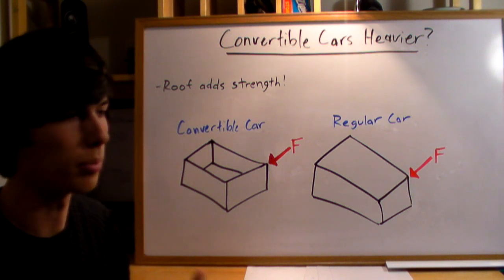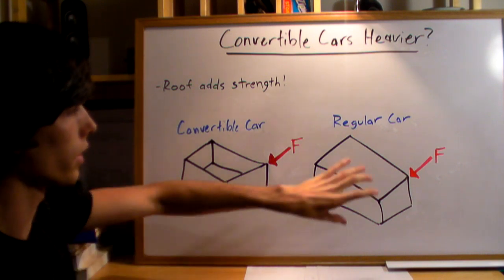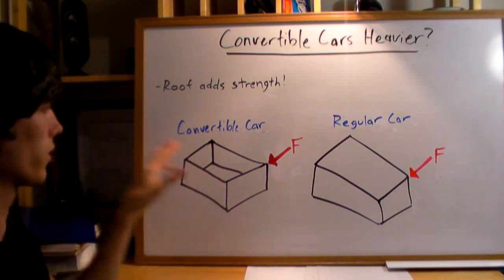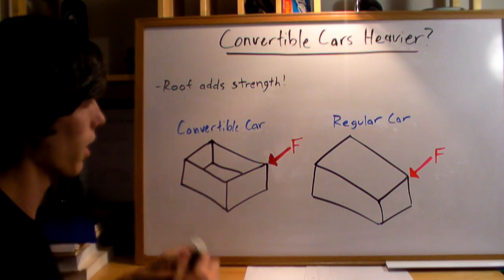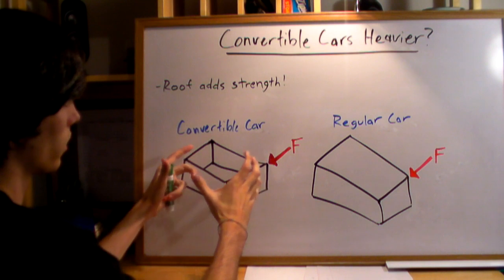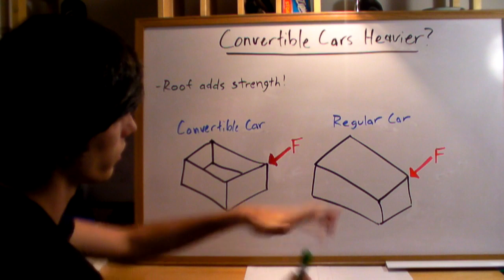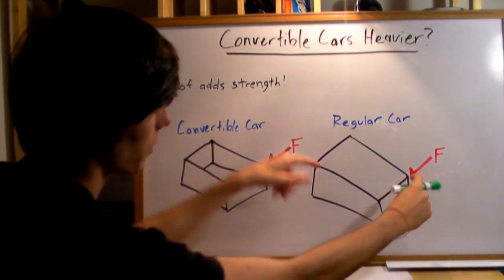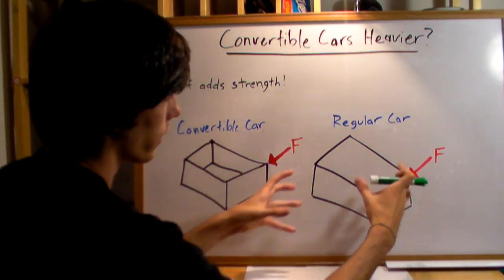And this is true, but that's not the only difference between the cars. As an analogy, think of a regular car with a hardtop as a box with a cover on it, and a convertible car as a box without that cover — just an empty box. If you apply a force to a corner or anywhere on this box, it's going to deform and bend very easily without that structure on top. Whereas if you have the regular car, the box with a cover, that cover adds strength so it's not going to bend as easily. Everything's more rigid.